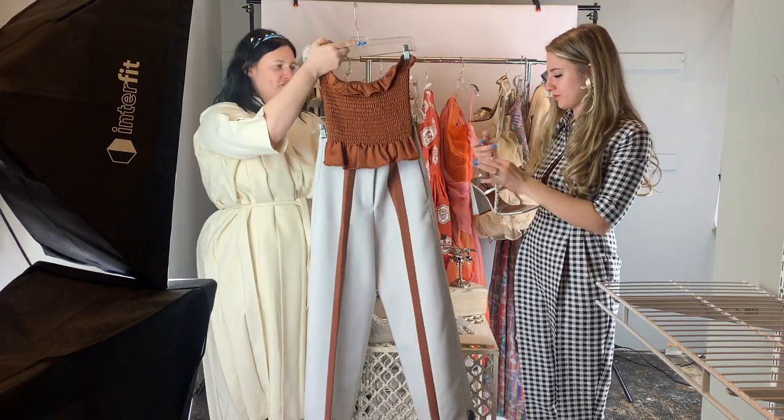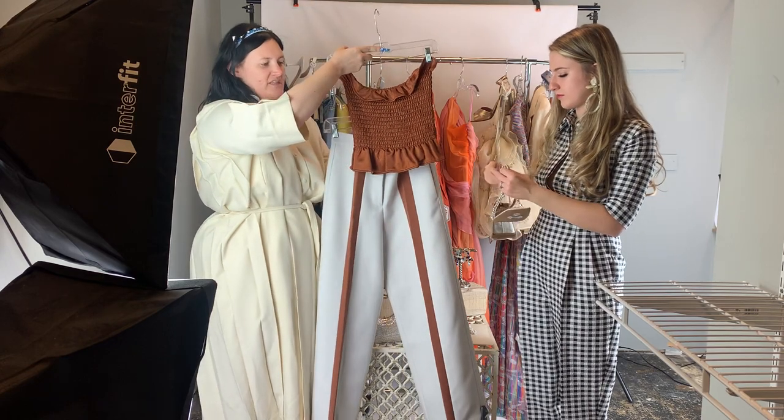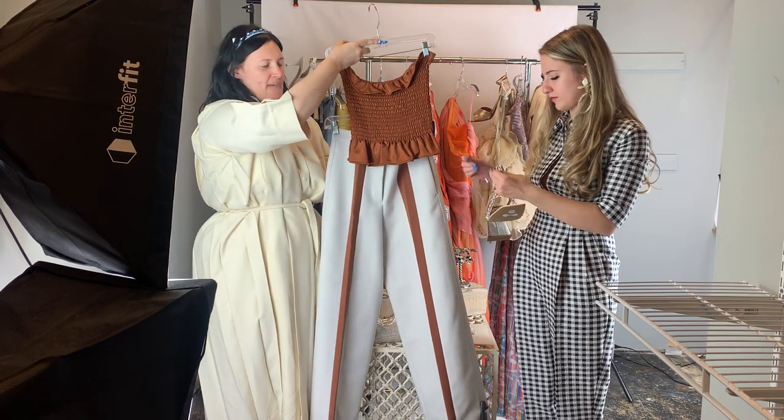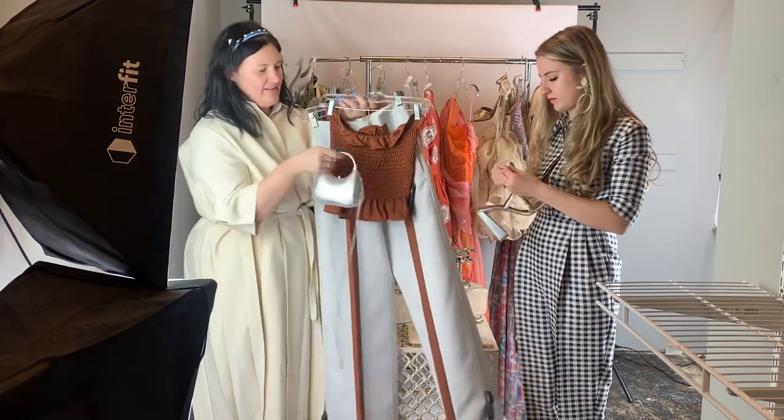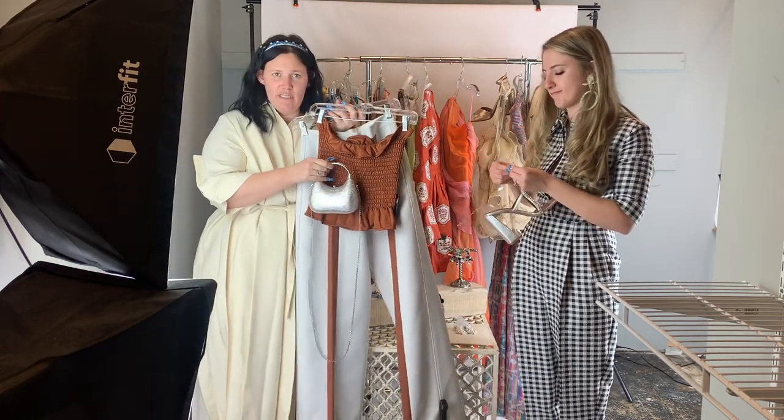For our last look, we've paired it with a really cute silver embellished heel and tied in the Judith Lieber bag again to really complete the look. All about versatility — invest in a good piece and you can wear it with a thousand others.